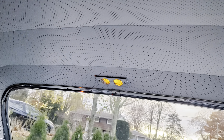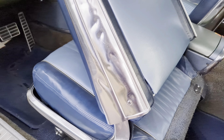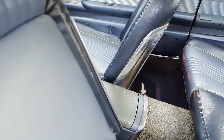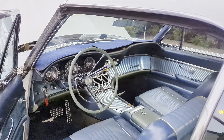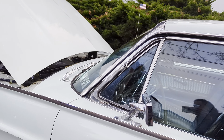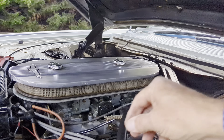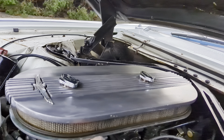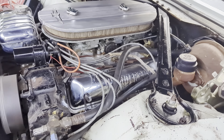Headliner looks good. Looks like all the interior lights are working. A couple dents right here — a little work again. A super nice driver with some work.